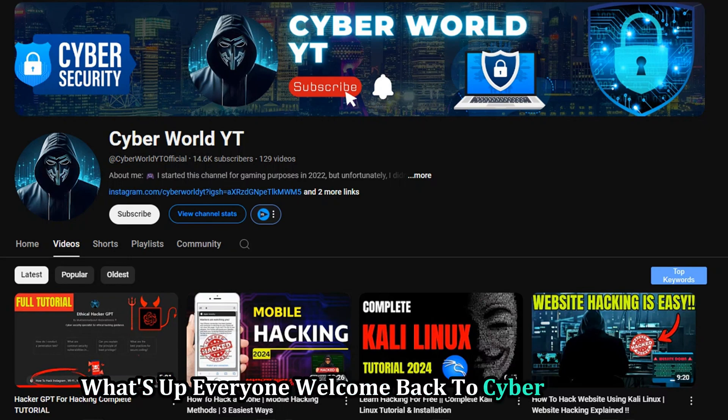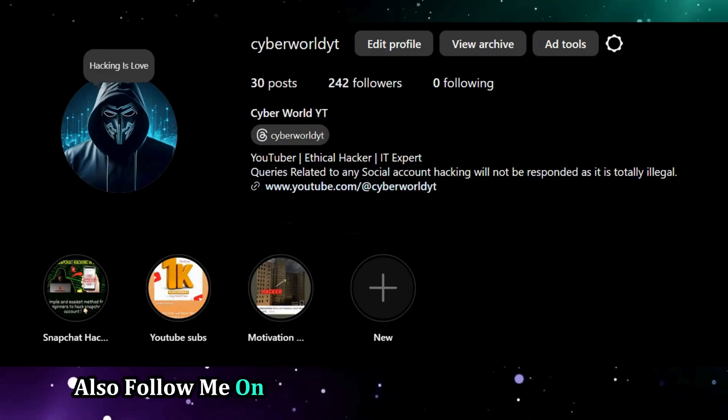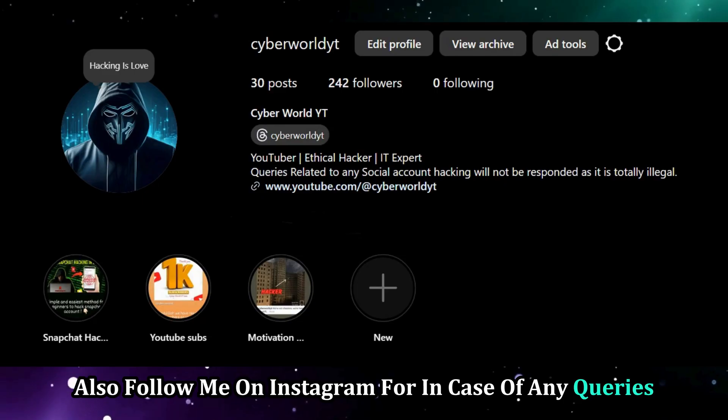What's up everyone, welcome back to Cyberworld YT. Like and subscribe if you are new here, also follow me on Instagram for any queries. Let's get started.